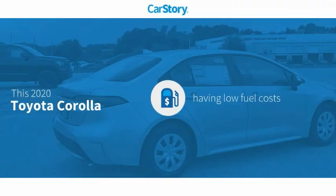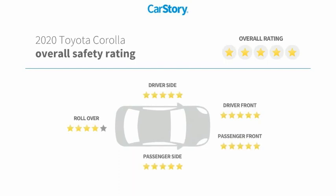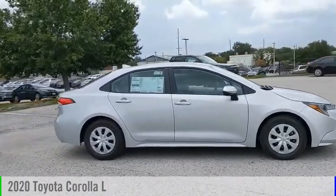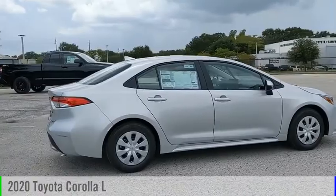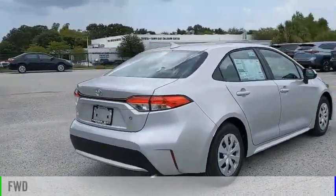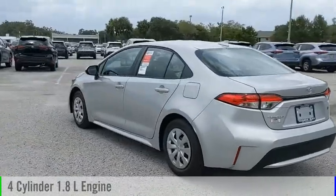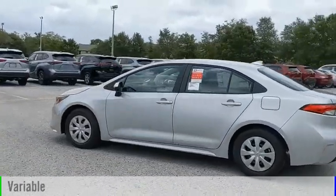Car Story research indicates this vehicle as having low monthly fuel costs and has been listed as an IIHS Top Safety Pick with these ratings. You are going to love the 2020 Corolla. This vehicle is powered by a front-wheel drive, four-cylinder, 1.8-liter engine and comes with a continuously variable transmission.